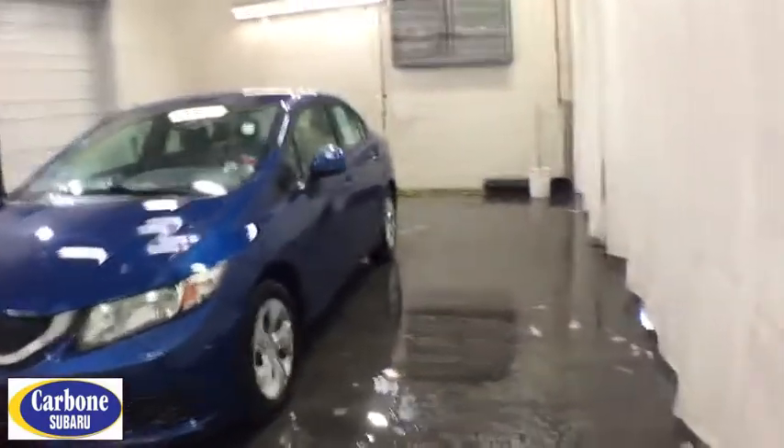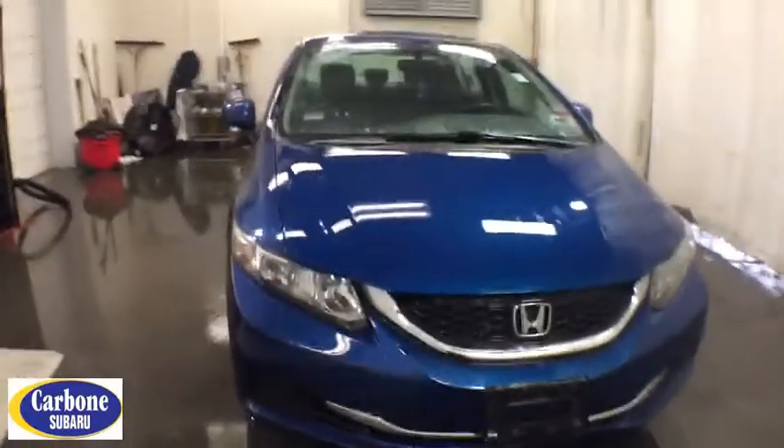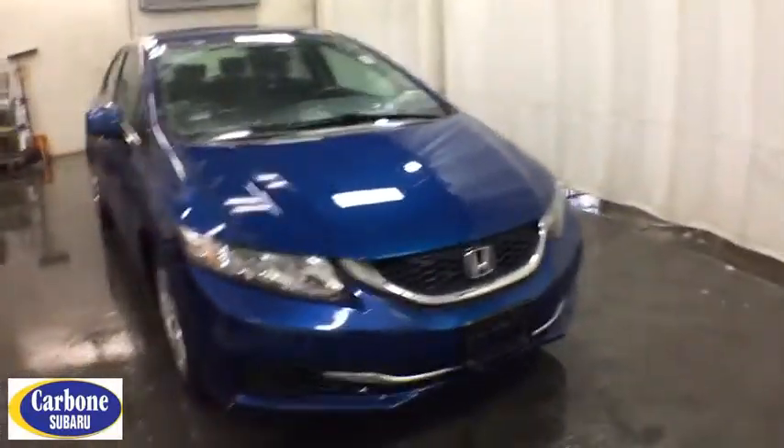We are pleased to show you the 2013 Honda Civic. Practical, awesome gas mileage, and incredibly reliable.